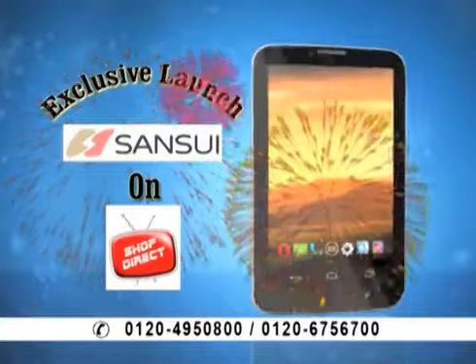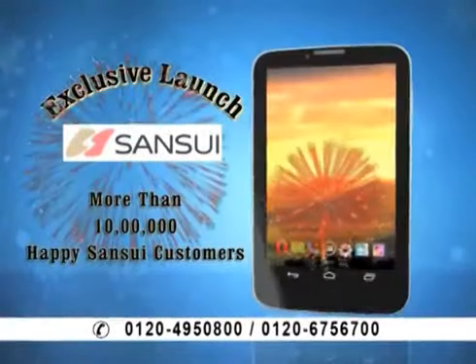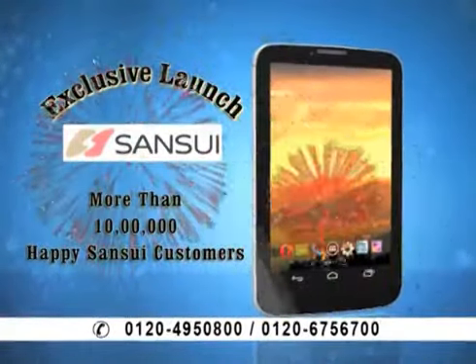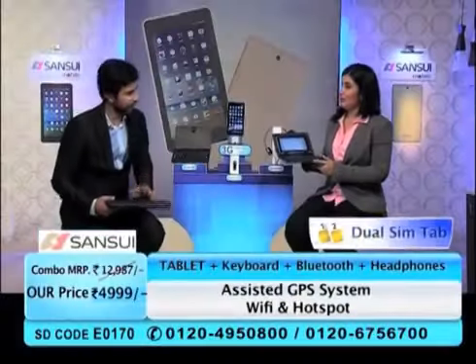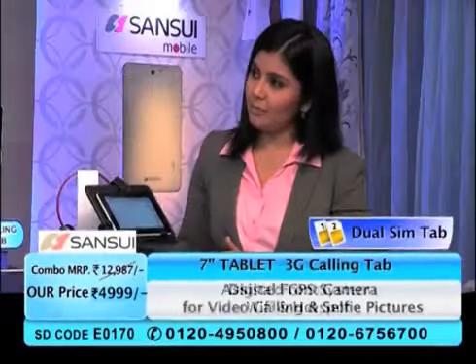Sansui is a Japanese technology. More customers are using this tablet and they are so happy and satisfied. And Arpit, my friend, why don't you use this?